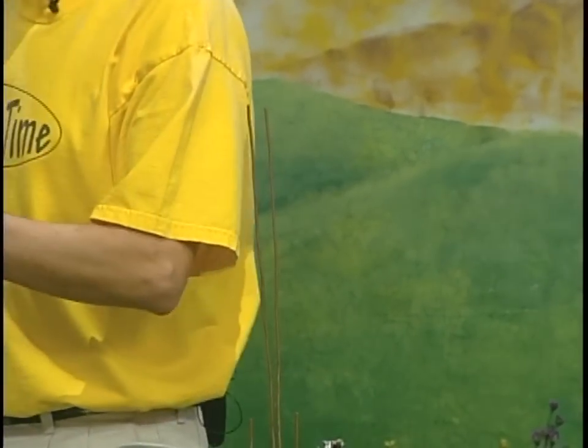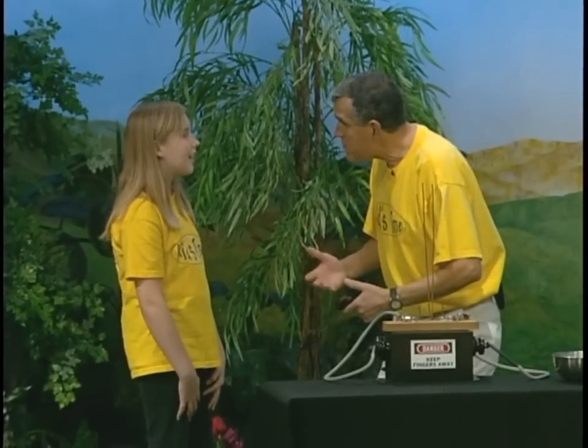That is high voltage — 15,000 volts and about 30 milliamps. I wouldn't want to touch that; it would hurt us. Can you hear that sound, Tristan, when it goes up? Listen to that — whoa! It almost reminds me of lightning, doesn't it?